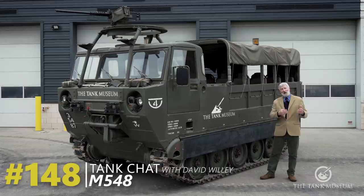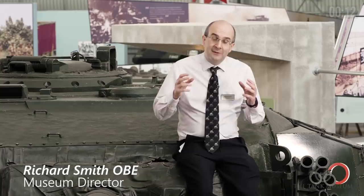This tank chat is going to be about this vehicle, the M548, a tracked load carrying vehicle from the 1960s and a vehicle that's actually become very important to the Tank Museum, and I'll talk about that later.